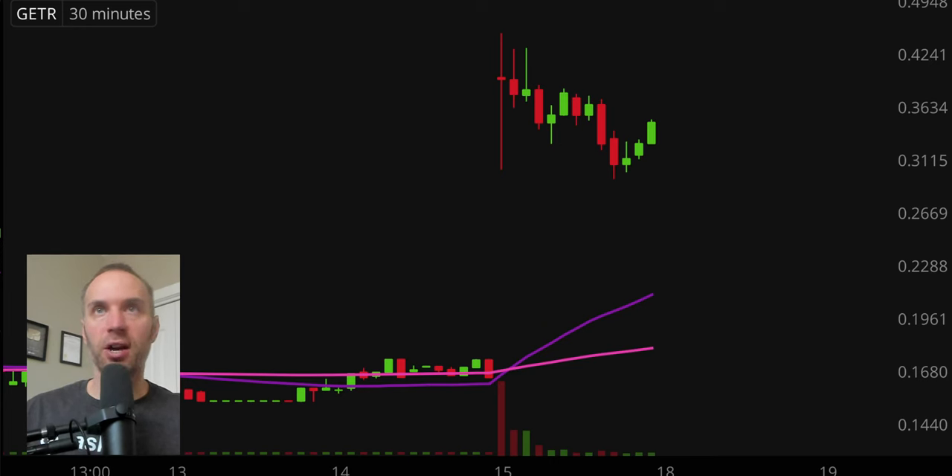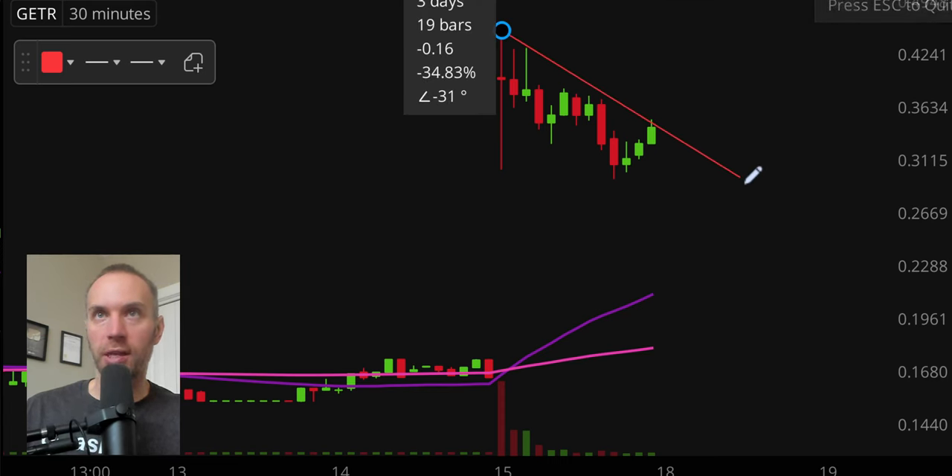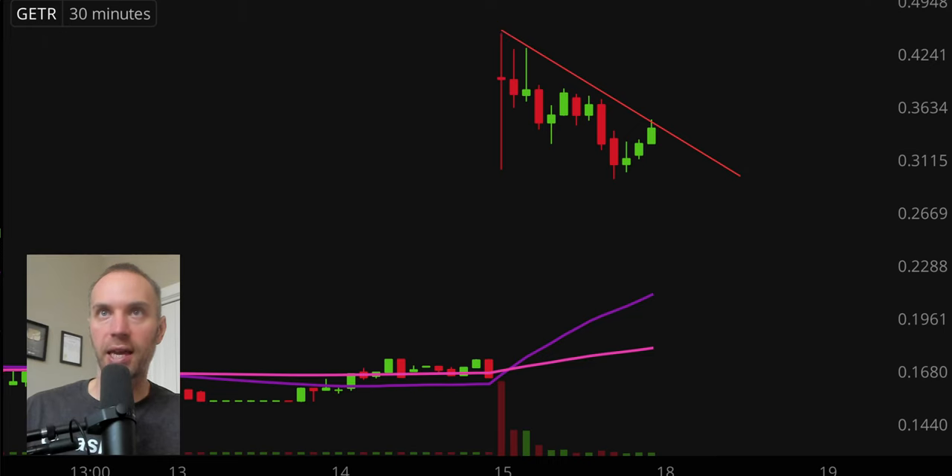Next one, ticker symbol GETR — same exact concept. I assure you a lot of people have drawn that trend line, so don't think this is some great discovery. We once again have one of those potential self-fulfilling prophecies, and as I speak the price is doing battle with that trend line. If the price can push up through it, the question transitions to: is this the start of something bigger? You have a very well-defined level, a penny stock, and a lot of people who like penny stocks with good solid volume, so definitely keep an eye on it.